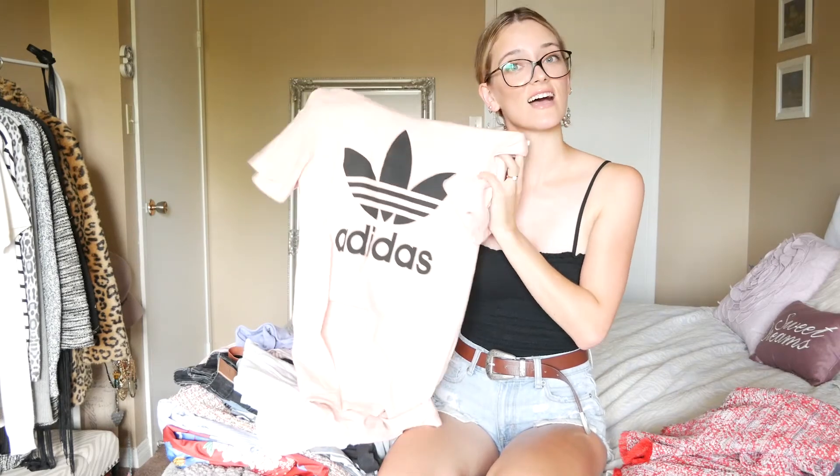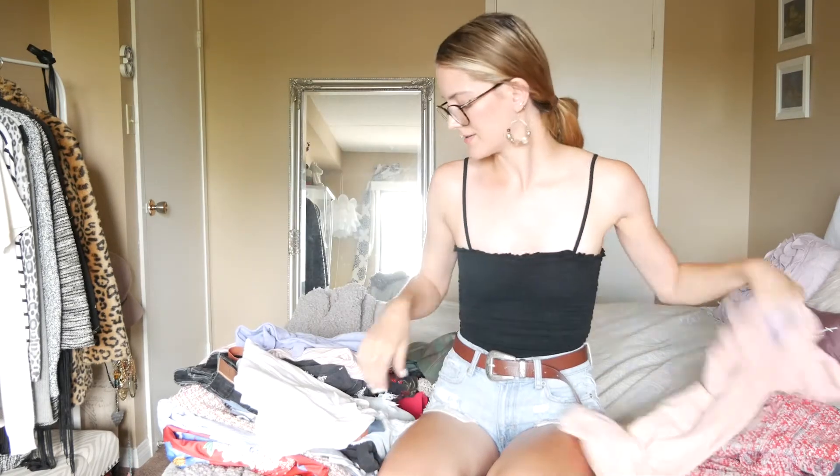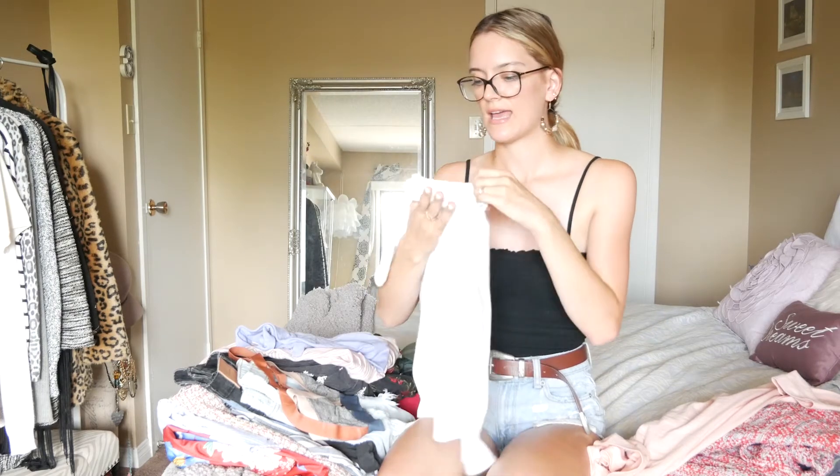Then I got this Adidas pink shirt. I really like the color of it, I love Adidas, so this is really cute just to throw on with some jeans. Then I got this white t-shirt from Aritzia.